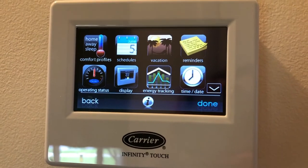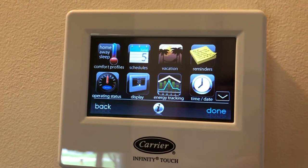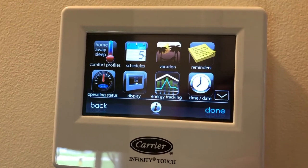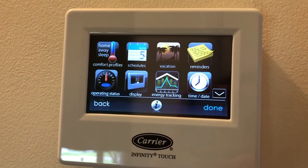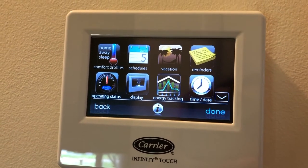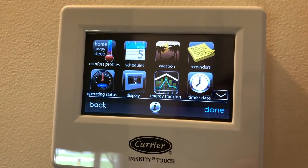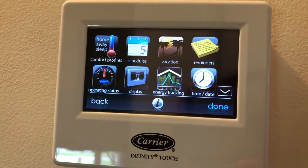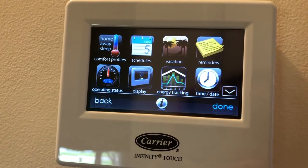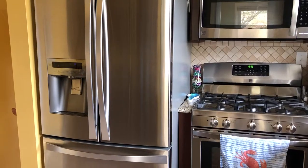This is the control panel for our air conditioning system. With this we can set a schedule to have the air conditioning use a little less energy when we're not at home. It also allows us to do energy tracking, so we can see the days and times that we are using the most energy with our air conditioning and try to use a little bit less during those times.